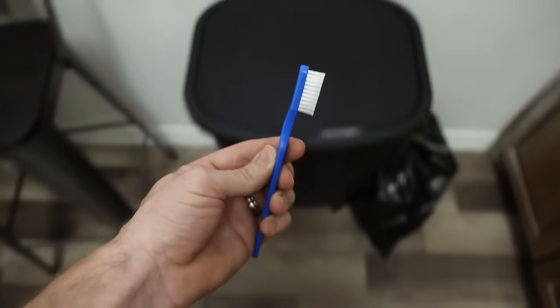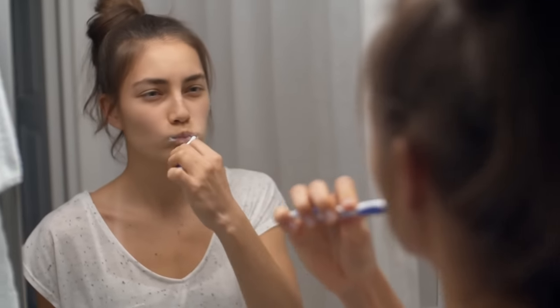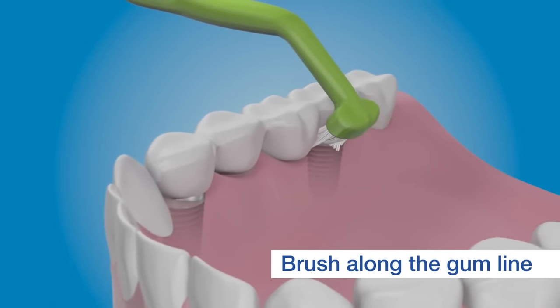Number three, dental implants need to be cleaned and maintained. Some might think that with dental implants they don't need to brush anymore. Implants can't decay, but your bone and gums can, so you're going to want to properly clean them. The first step in cleaning your dental implant is to brush along the gum line, cleaning any plaque that could cause future damage.